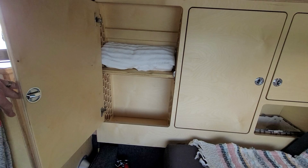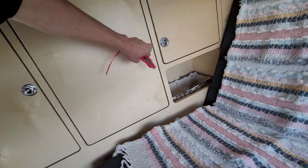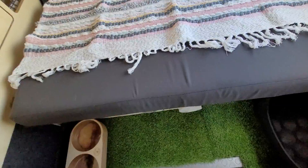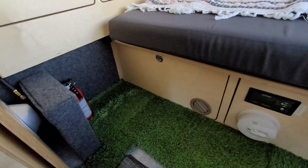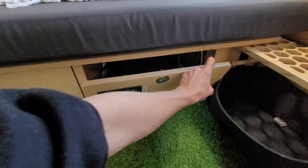We have Baltic birch cabinetry with CNC cuts on everything to keep the weight down as much as possible. This work was all done by Overland Interiors and they do a really fantastic job. We've got our little Webasto heater up underneath and our Xantrex converter charger with a remote.